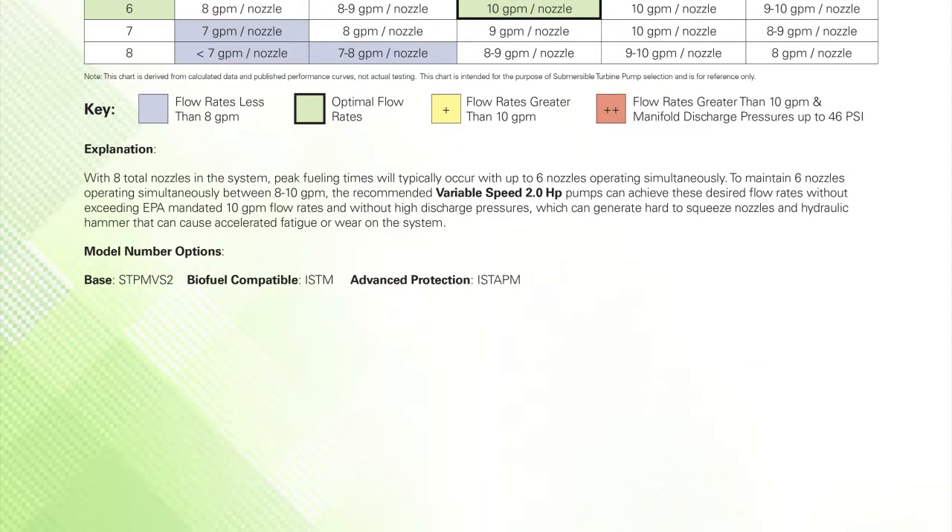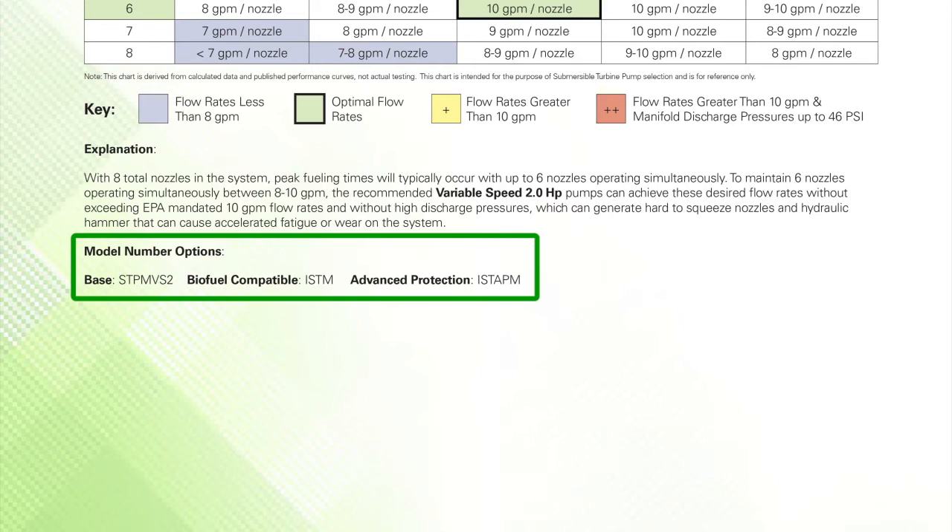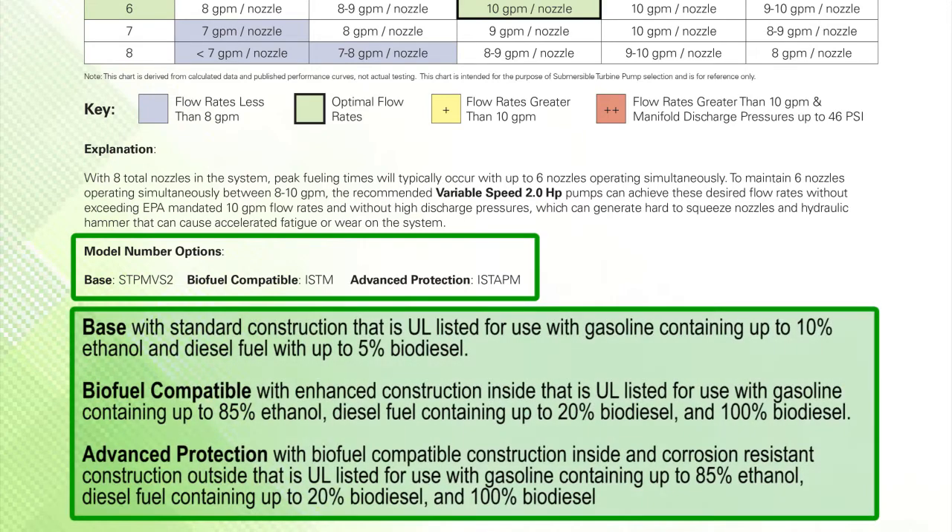Step 5. If our pump recommendation matches your application, you will find the basic model numbers available. With the basic model of variable speed 2hp confirmed in step 4, step 5 allows us to select the right model number option for this service station application. We further define the model number in step 4 as base, biofuel compatible or advanced protection.